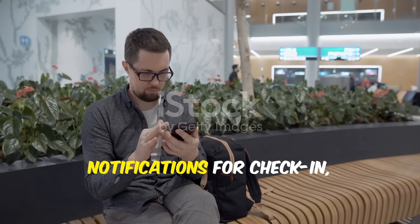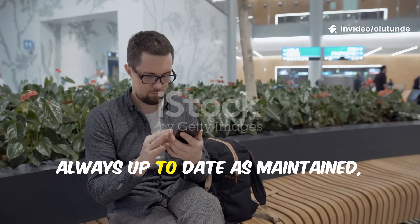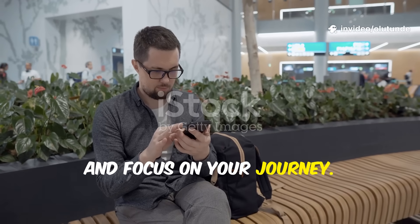FlightTrack sends you timely notifications for check-in, boarding and departure times. Your itinerary is always kept up to date, so you can relax and focus on your journey.